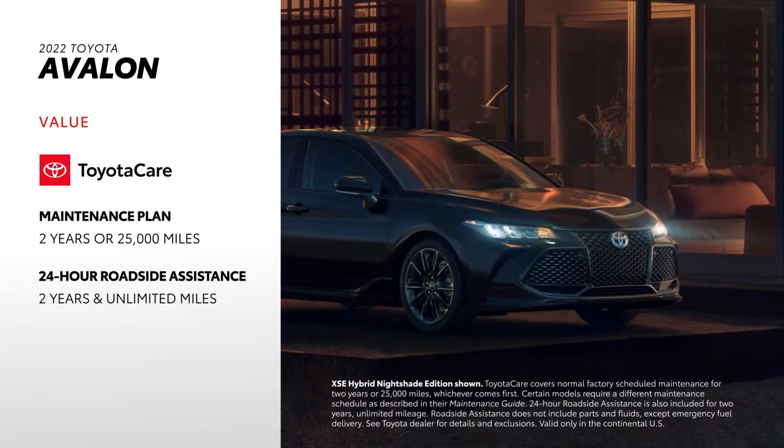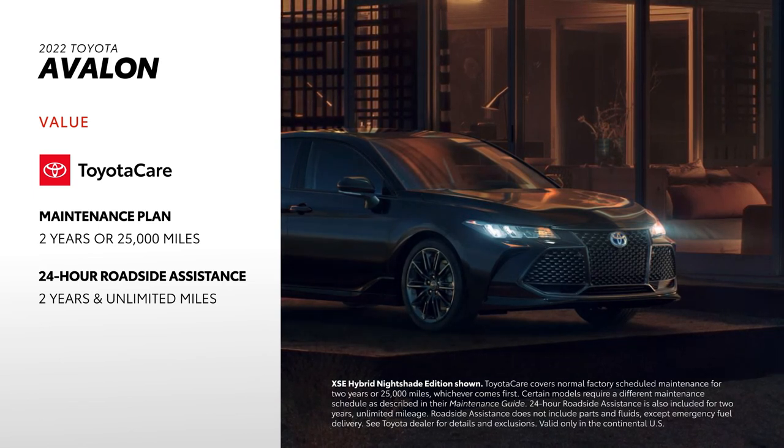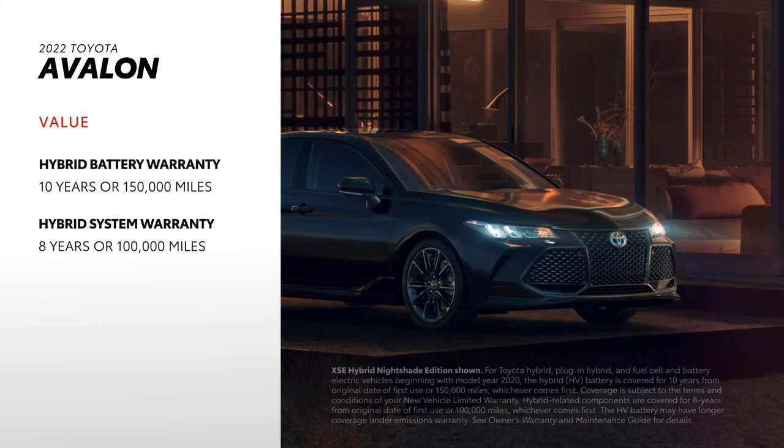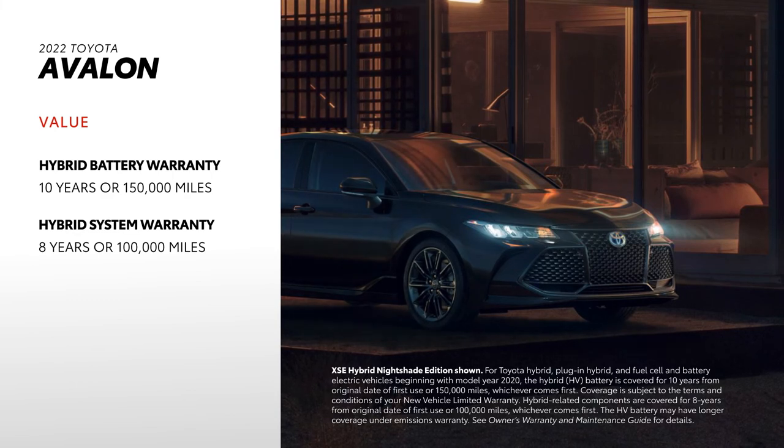Avalon also comes standard with ToyotaCare, which provides 2 years or 25,000 miles of scheduled maintenance, as well as 2 years and unlimited mileage 24-hour roadside assistance. On top of this, the hybrid battery is covered for 10 years or 150,000 miles, making the hybrid Avalon a serious option for long-term ownership.